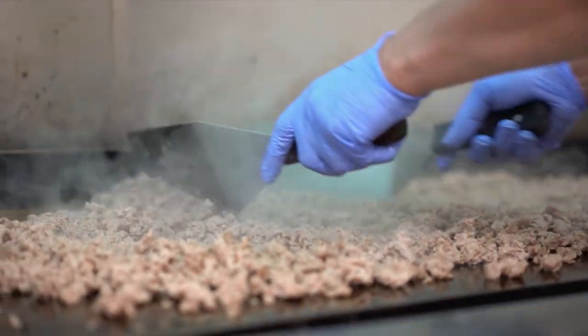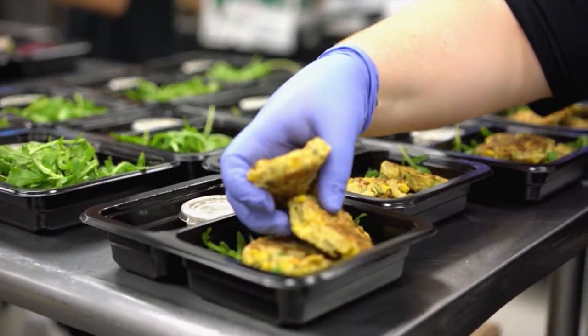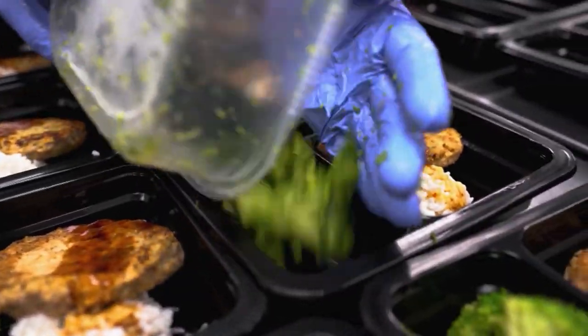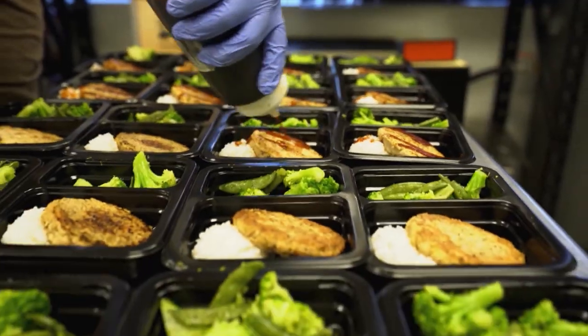At Rebuilt Meals, we cook, prepare, portion, and home deliver ready-made meals for our clients. Our goal is to cook less and live more, really allowing our clients to do whatever they want without having to cook. Rebuilt Meals home delivers healthy and nutritious meals statewide. No cooking, no prepping — just heat and eat.